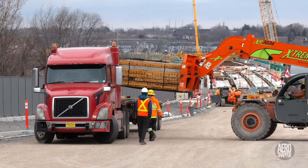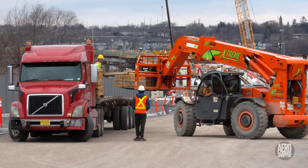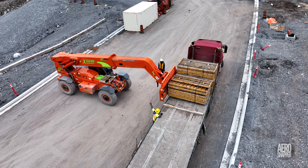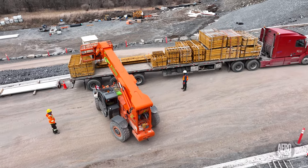On Friday afternoon it was time to stack the whole lot on a trailer and return them to their rental home, along with a variety of ancillary pieces.